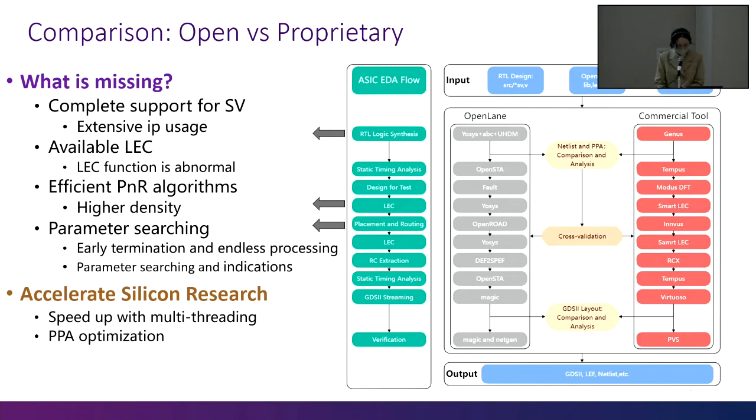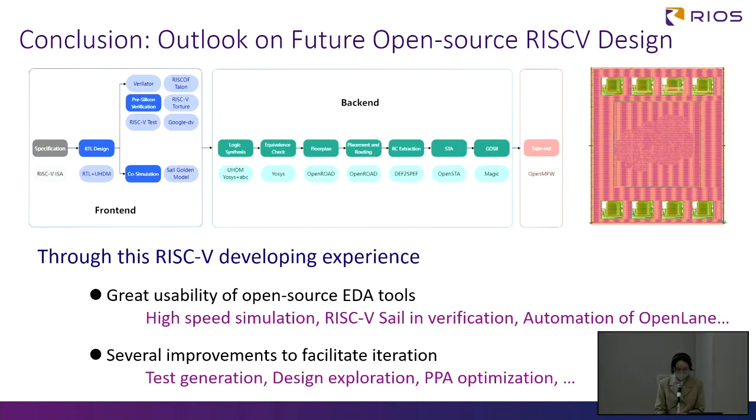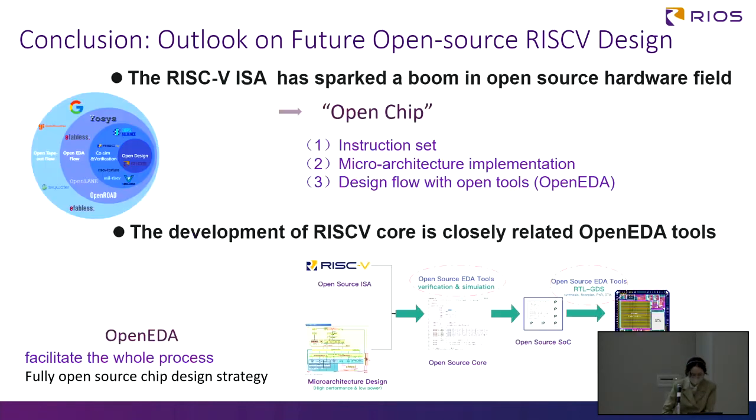To reduce the time cycle, automatic parameter searching or providing correct indication is needed. In order to accelerate statistical research, we suggest speed-up with multi-threading and an intelligent approach to PPA optimization. In fact, Google's research lab has already tried such parameter tuning. This figure shows our complete design flow and the final GDS generated by OpenLane. Through this full-stack development experience, we can see the highlights of OpenEDA tools, such as the high speed of synthesis, the potential of the SAIL model in verification, and great automation of OpenLane.